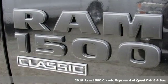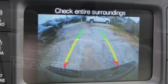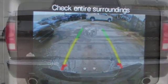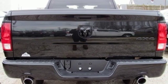A great vehicle is comprised of great features like these: V8 engine, electronic shift on the fly, driver selectable mode, active grille shutters, streaming audio.